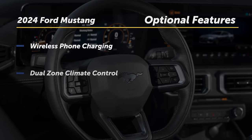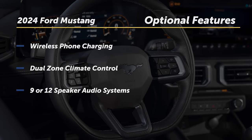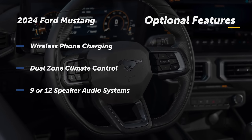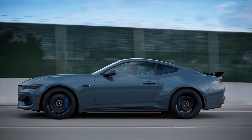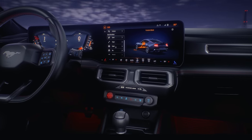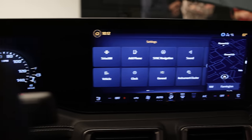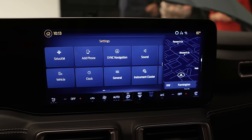Wireless phone charging, dual-zone climate control, and a 9- or 12-speaker audio system are offered as options or fitted as standard to higher trims like the GT and Dark Horse. You get a small handful of dedicated switches and a volume knob, but most of your interactions will be done through the touchscreen, including adjusting the climate controls.